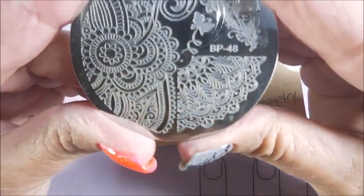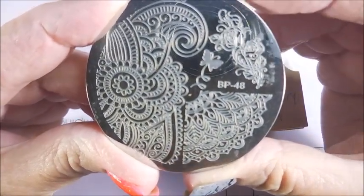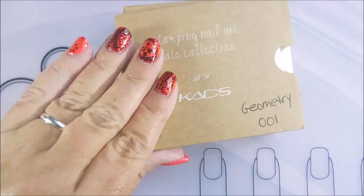We've got this Born Pretty one, and this is BP48. And I really like that — I like all of it. Everything's good about that one.